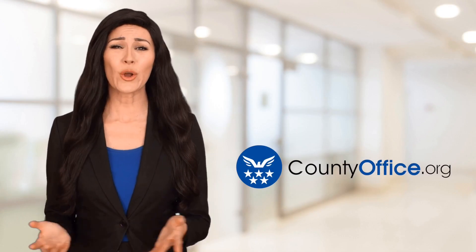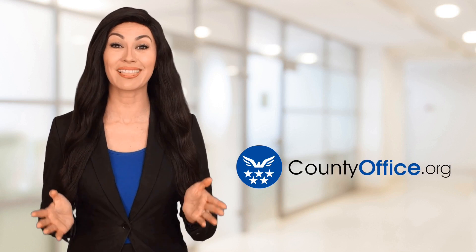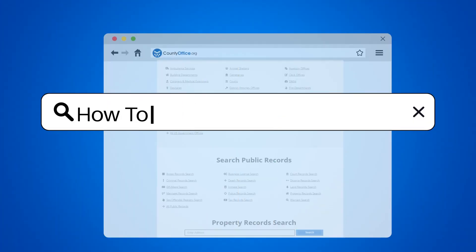Welcome to County Office, your ultimate guide to local government services and public records. Let's get started. How to Buy TurboTax.